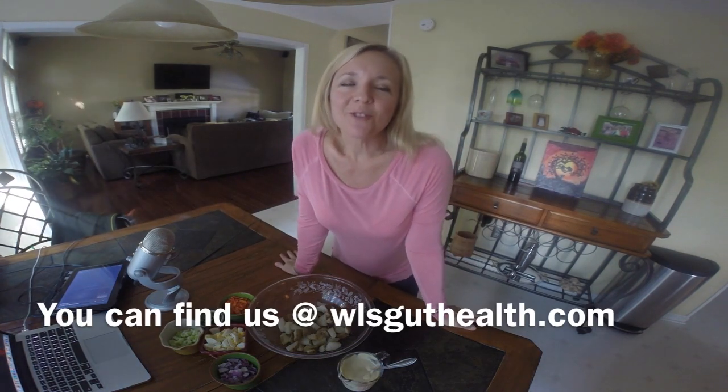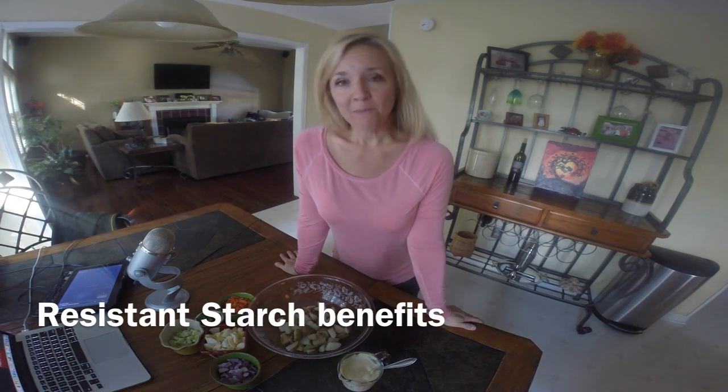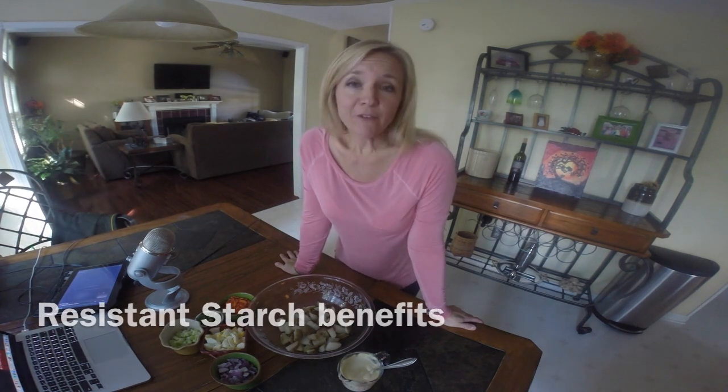Hello and welcome to the Gastric Health Show. My name is Dawn Boxall and I am your host today. We are talking about the topic of resistant starch and why it is beneficial to patients who have had weight loss surgery — and really any human being can benefit from this, but I am specifically relating it to weight loss surgery patients today.